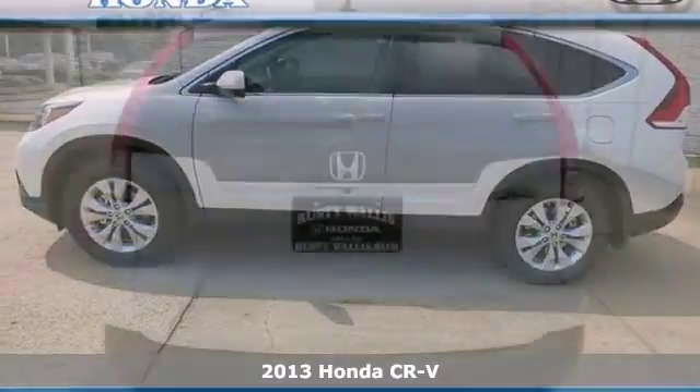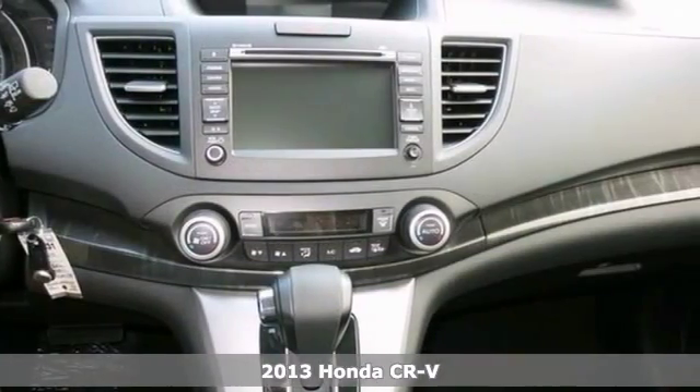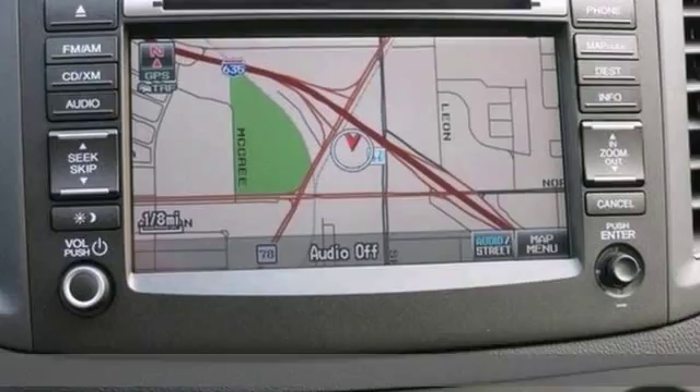There's no better time than now to buy this great looking 2013 Honda CR-V. You simply can't beat a Honda product. It features a navigation system, a backup camera, and a sunroof.